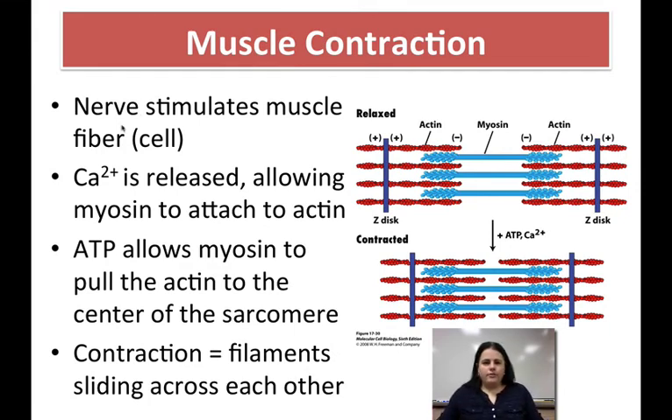To talk about how contraction happens: first, you need something to stimulate your muscle cells — that's done through your nervous system. A nerve will stimulate your muscle, and when that happens, a very important thing is released: calcium. Calcium allows the actin and myosin to attach to each other — usually they're not touching, but when calcium is around, it allows them to grab onto each other. We also need ATP because ATP is going to allow them to pull on each other after they connect. They connect, and then they pull to slide and cause contraction — pulling toward the center of the sarcomere. This picture shows before and after: the sarcomere got shorter because with the help of ATP and calcium, the actin and myosin slid across and shortened to contract.